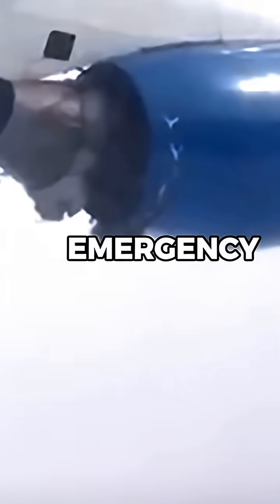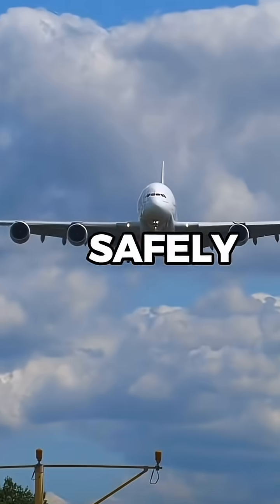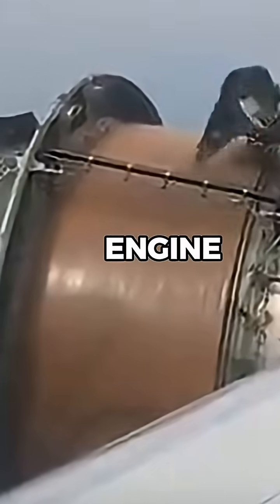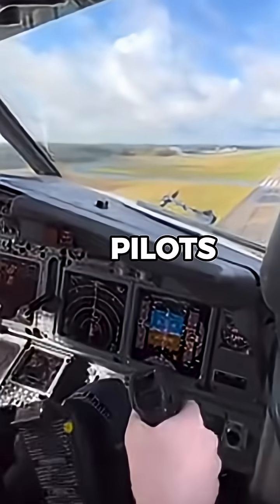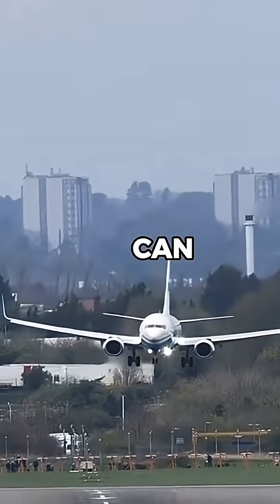Why do pilots fuel dump in an emergency? Let me explain. Most large aircraft can take off much heavier than they can safely land. So if something goes wrong shortly after takeoff, like an engine issue or medical emergency, pilots might need to land quickly. But if the aircraft is still too heavy, that landing can be dangerous.